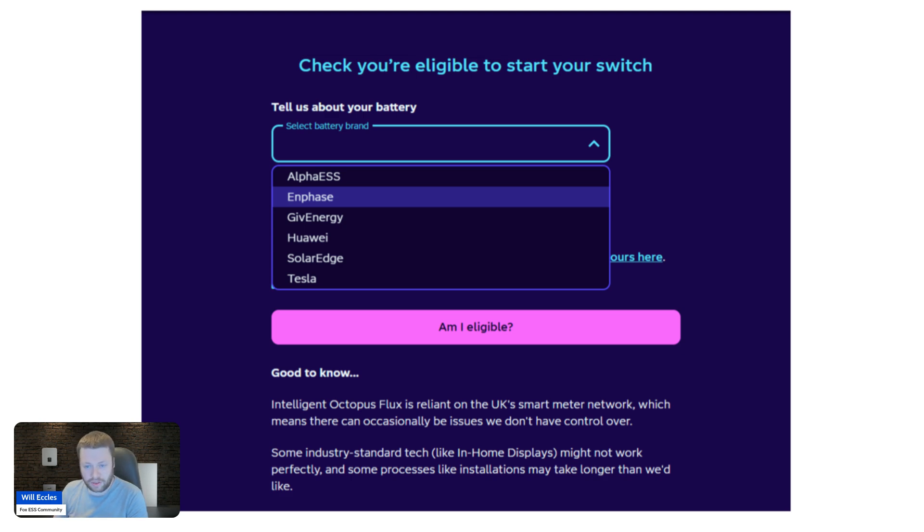Fox ESS is not on that page yet, but if you're an existing Fox customer who uses Octopus as your energy provider, you'll be able to select Fox ESS in the very near future. And if you've had your system installed by Octopus, you can jump onto the Intelligent Flux tariff right away — you just need to make that phone call. Hopefully this was interesting and just further supports Fox's growth in the region.